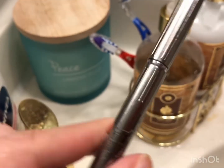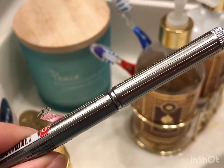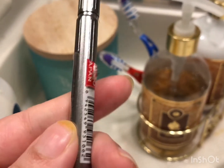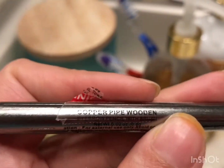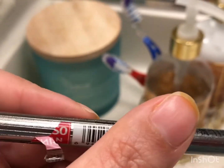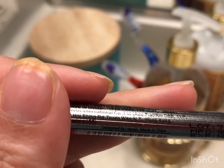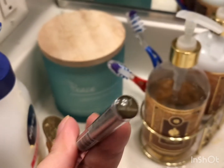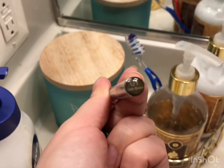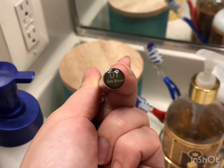I think it gives you a more natural and precise look — you can get the precise shape that you want. I'm not a big fan of the pomade and brush for filling eyebrows. Right now I can easily say I'm holding the best eyebrow pencil I've ever had, and I would highly recommend it.